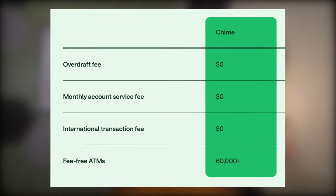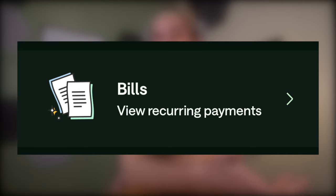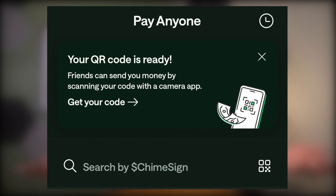The Chime account still has some other great benefits, like no fees and 60,000-plus ATMs that are free. At the moment it gets 2% APY on savings — nothing crazy, but it's not bad. There's also the ability to pay bills and send checks through the app, and pay people through the app who also have Chime, very similar to Venmo and Cash App.